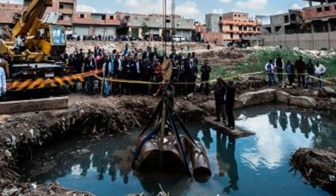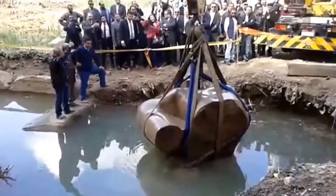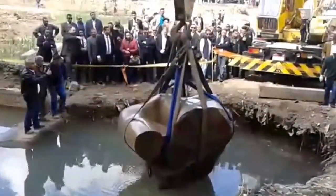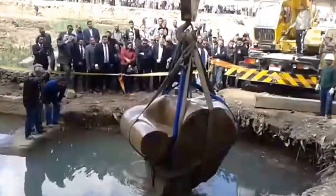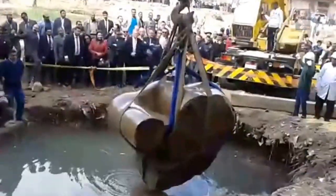The huge piece is in large chunks, accompanied by an astonishing 6,000 fragments, which will be pieced together in time for the state opening of the Grand Egyptian Museum in 2022 at Giza.